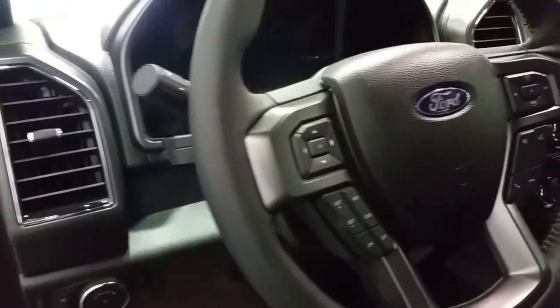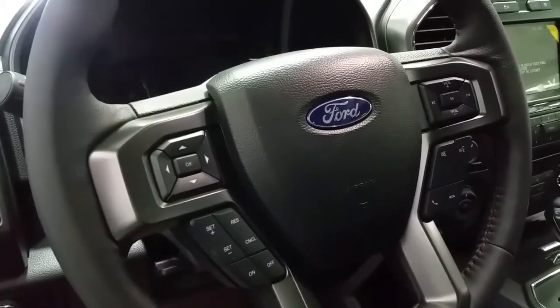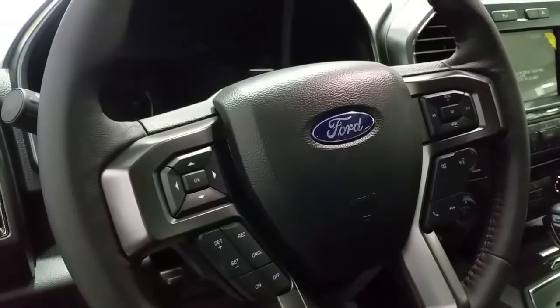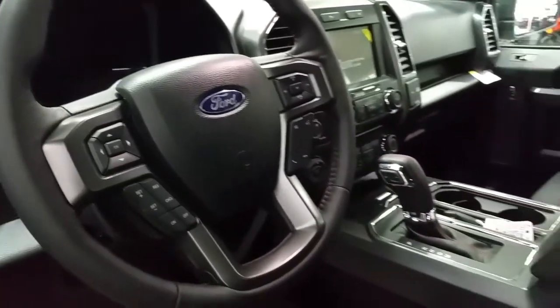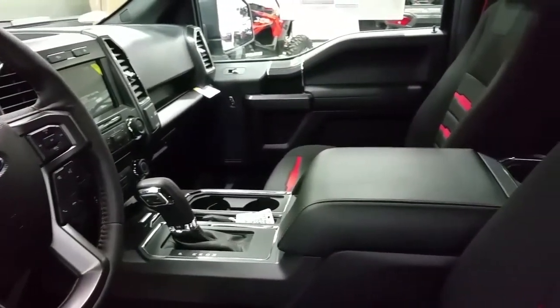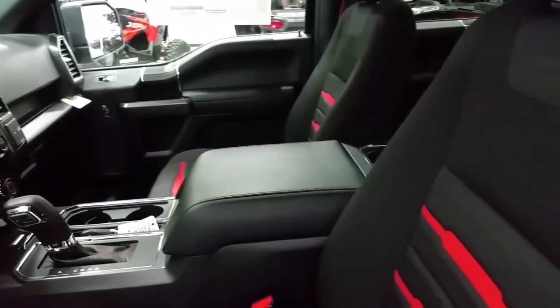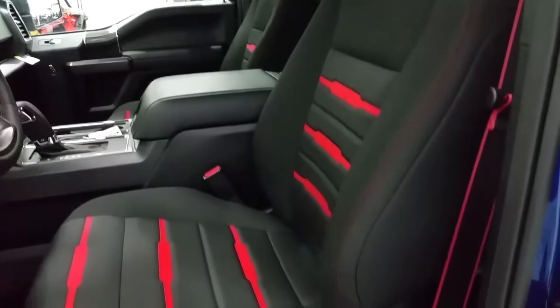The face of the steering wheel has tarnished grey accenting with controls for the media center, information center, Bluetooth phone, and cruise control. Inside you'll find black dash panels with red stitching, console shift, center armrest storage, and black and race red sport-accented seating.